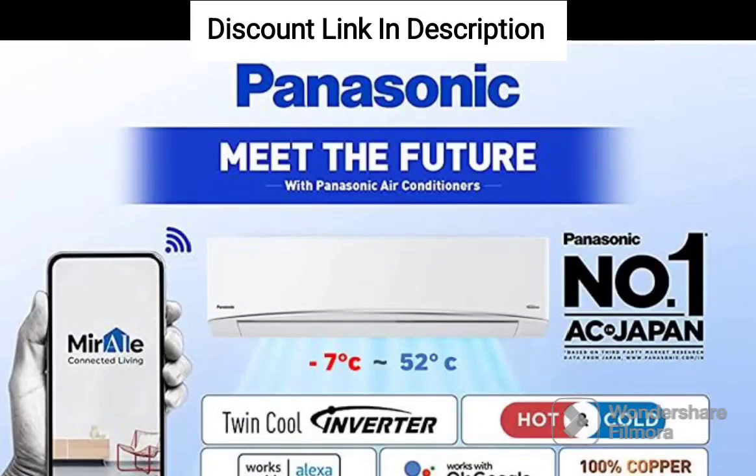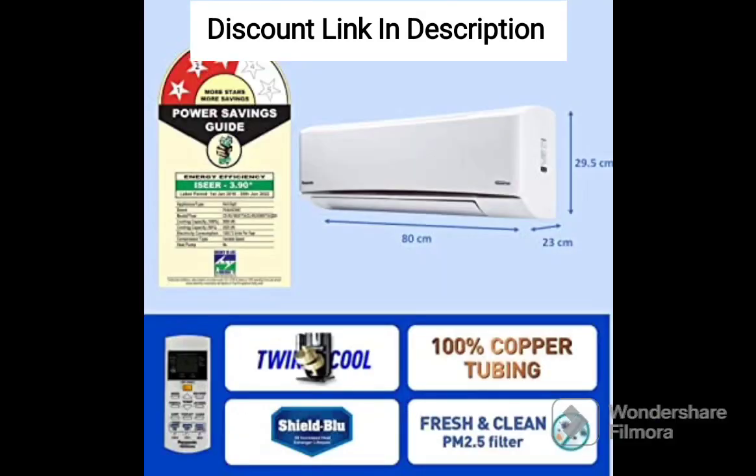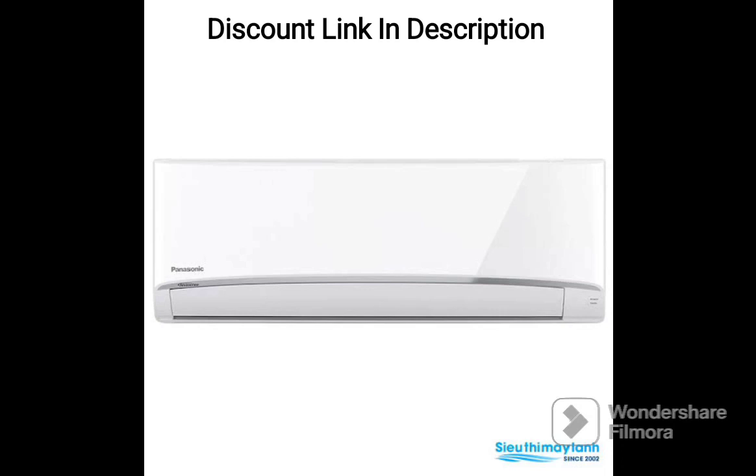The Panasonic 1.5-ton 5-star Wi-Fi Inverter Smart Split AC Copper, 7-in-1 Convertible with Additional AI Mode, 4-Way Swing, Nano X Air Purification Technology, U18ZKYF 2023 Model, White, is a high-quality air conditioning unit that comes packed with advanced features.